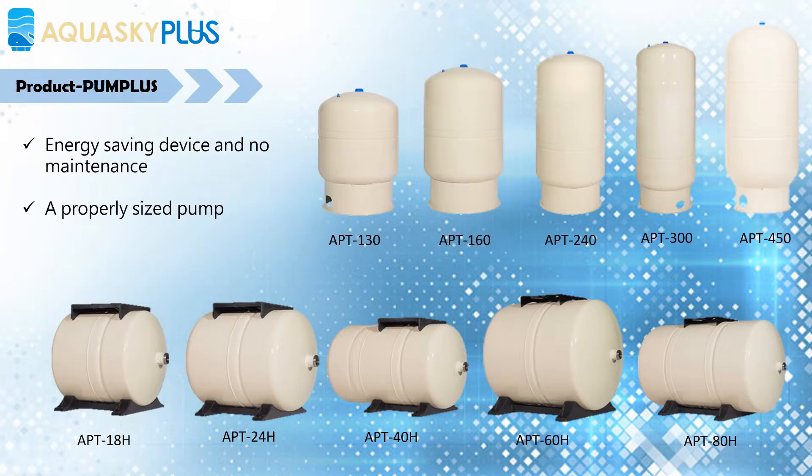The Pump Plus Pressure Tank is an energy-saving device and no maintenance is needed. A properly sized pump and pump tank will work as a team to meet your needs and will deliver many years of dependable service.